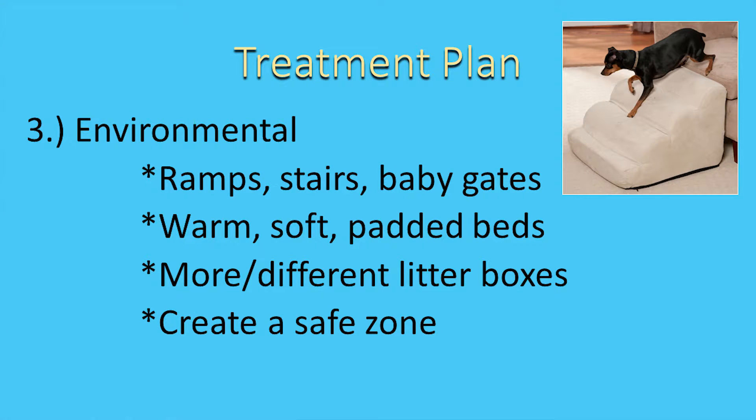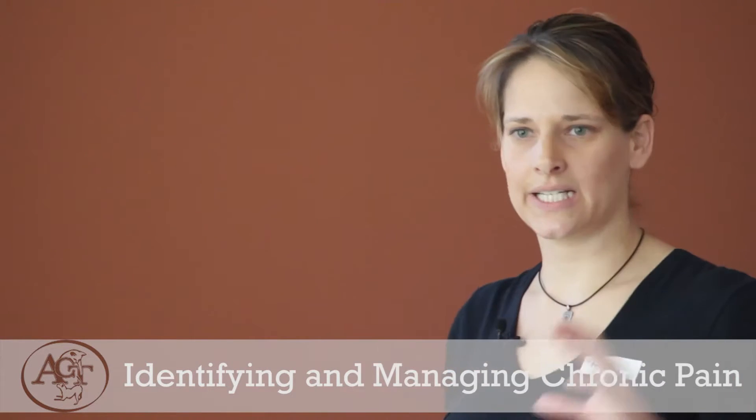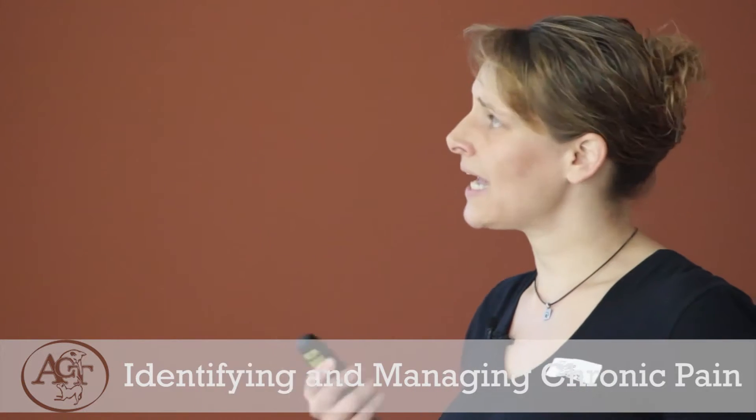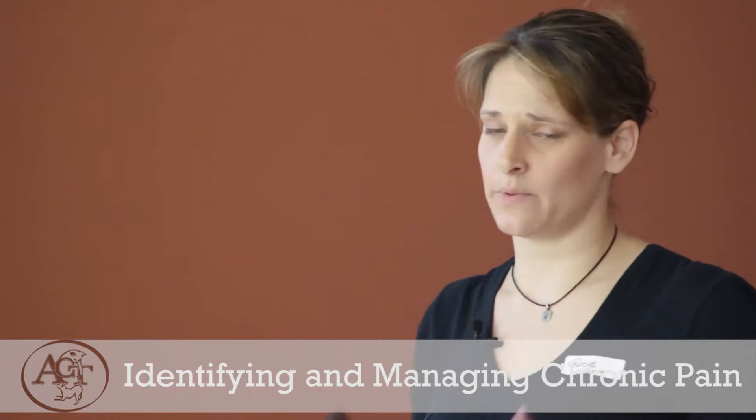Environmental changes you can do at home: ramps, stairs, baby gates to prevent an animal that can't move well from falling. Warm, soft, padded beds — very important in animals with arthritis because they have enough trouble getting comfortable. Adding more litter boxes, maybe of a different kind — cats with arthritis like lower edges so it's easier to get in and out, and adding more boxes so they can reach one quicker. Create a safe zone: have a place where your senior animal can go to rest, away from children and other pets, where they can retreat to their safe place. That's important in the healing process.